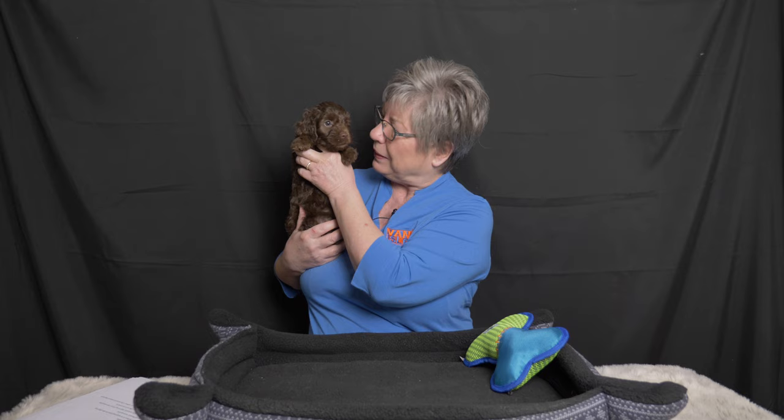Our first born puppy in this litter is this pretty chocolate girl, Pink Collar Girl. Pink Collar Girl is going to be going to live with Chelsea and Jeff in Surrey. Chelsea and Jeff were looking for a best friend for the two of them. They wanted a puppy that was going to be good with other pets because they have a bunny and a seven-year-old dog named Kellen. They're also hoping to have a Labradoodle puppy that enjoys being on the water and going fishing with them — a puppy who shows a strong connection with their humans and is adaptable.